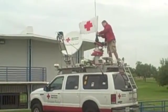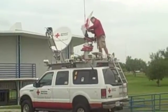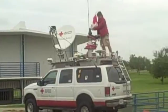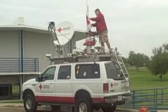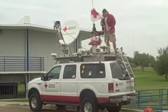This is Kristiana Kosas reporting from Mercedes, Texas, where the American Red Cross is currently setting up a disaster operations center. Here we have our disaster operations communications vehicle, also known as an ECRV. Currently we are setting it up.